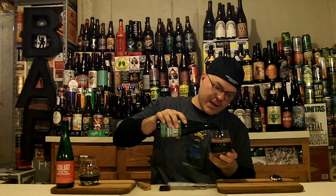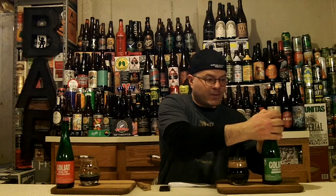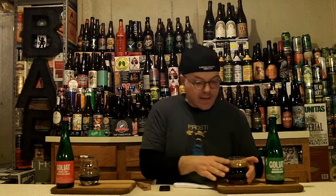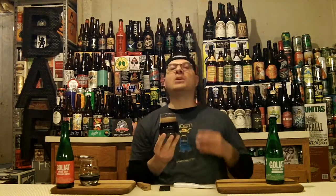This one looks a little darker going into the glass. Look at that head — bigger head on this one too. Appearance-wise, same as the other one: black as pitch. Solid one-finger head of actually tighter-packed bubbles. Darker head, more of a cocoa color — a darker shade of cocoa. When you swirl it, we're getting a good bit of glass lacing, and still tons of alcohol legs coating the inside of that glass. More malt awesomeness.